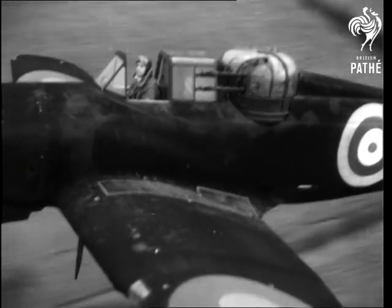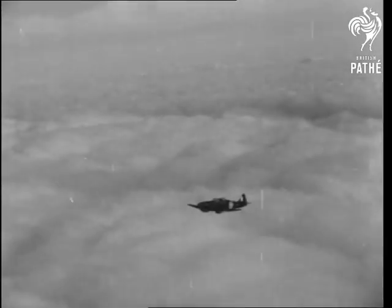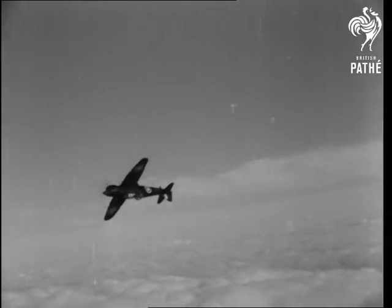Before delivery to any squadron, the planes are taken up by test pilots — men who, as physicians of the air, diagnose every characteristic of each plane as they subject it to a whole catalogue of exhaustive tests.